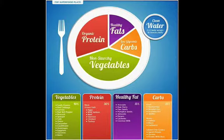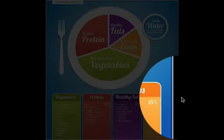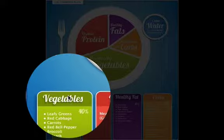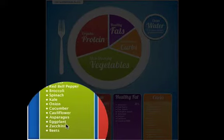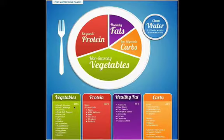Looking at the composition of the types of foods you need, let's start with vegetables. Vegetables are a good combination of leafy greens and other types of vegetables that are slightly prebiotic in nature — they help you get fiber into your diet so you can process and remove excess waste. That includes leafy greens, red cabbage, carrots, red bell peppers, broccoli, spinach, kale, onions, cucumbers, cauliflower, asparagus, eggplant, zucchini, and beets. This should be about 40% of your intake for that meal.